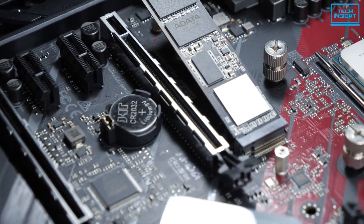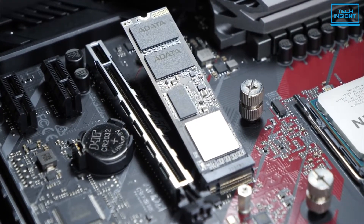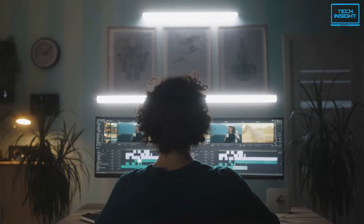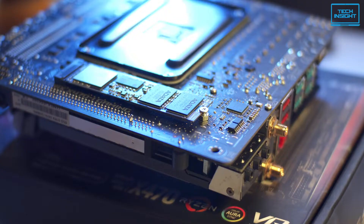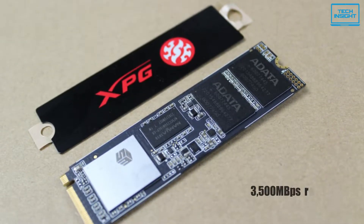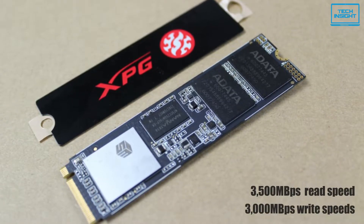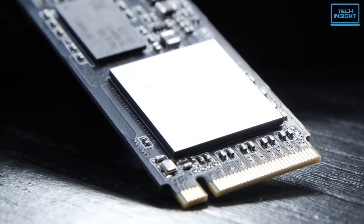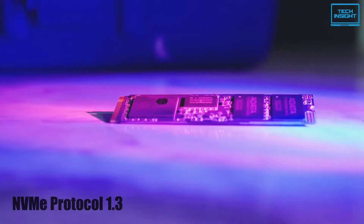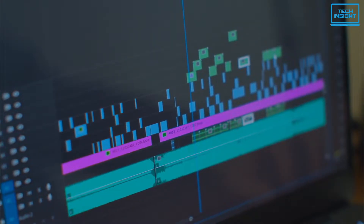The Adata SX8200 Pro M.2 2280 SSD is XPG's fastest SSD to date and is designed for avid PC enthusiasts, video editors and gamers. Pushing the PCIe Gen 3 interface to its nearest limits, this drive can deliver 3,500 MB per second sequential read and 3,000 MB per second sequential write speeds, outpacing traditional SATA drives by a wider margin, supporting NVMe protocol 1.3. It provides high random read and write operations for multitasking capabilities and snappy video editing performance.